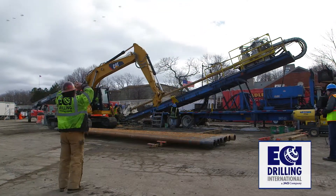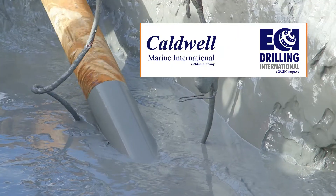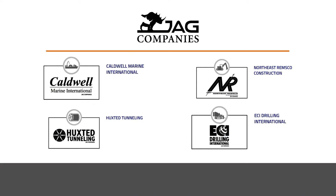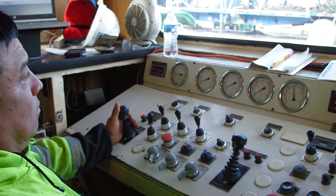The drilling is being performed by ECI Drilling International, a sister company to Coldwell Marine. We are both wholly owned subsidiaries of the JAG Companies. We had two drills running simultaneously — one going 24 hours a day, the other going seven days a week, 12 hours a day.